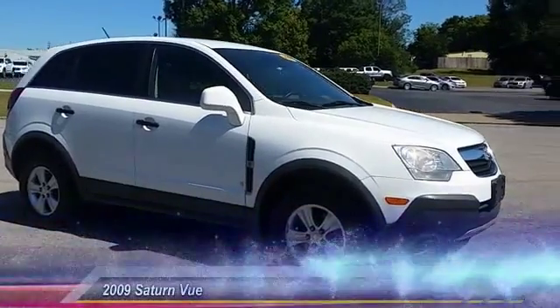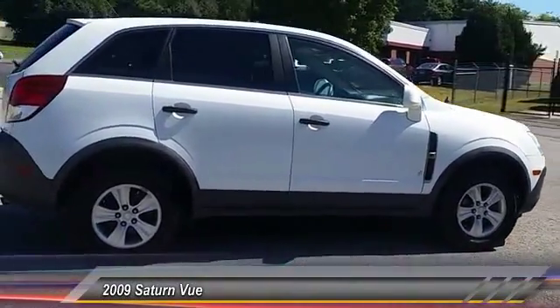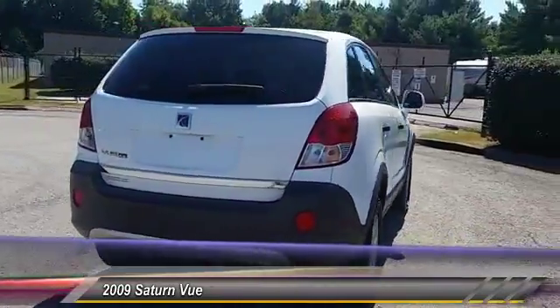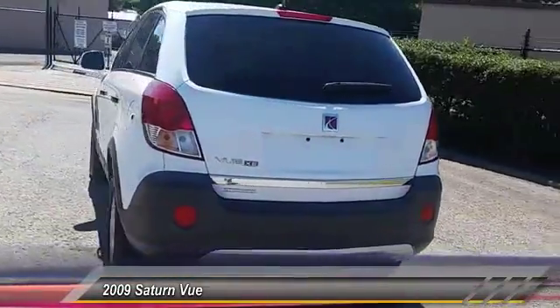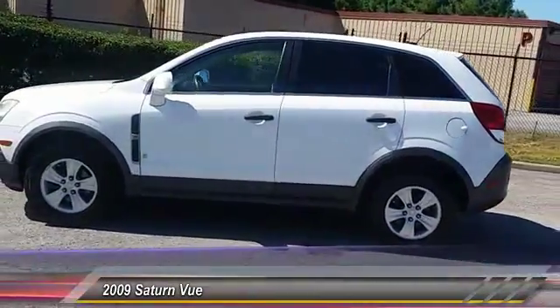The 2009 Vue is stylish outside, while inside is a versatile cabin that offers several alternatives for hauling people or cargo. The interior is attractive and European in styling — modern and classy with comfortable seats — and is priced below $15,000.